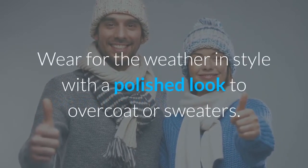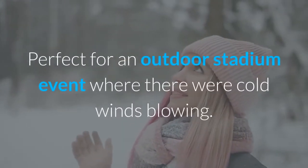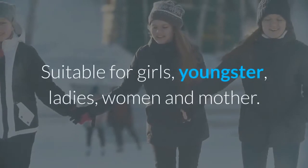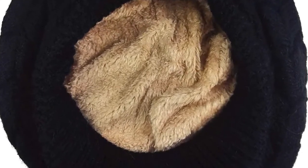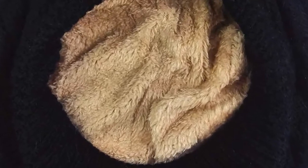Easy to pair with all women's winter clothes — wear it in style with a polished look over a coat or sweater. Perfect for outdoor stadium events where there are cold winds blowing. Suitable for girls, youngsters, ladies, women, and mothers. The winter knitted beanie hat is made of premium quality stretchy thermal spun acrylic fiber with an artificial wool inner liner for extra warmth.